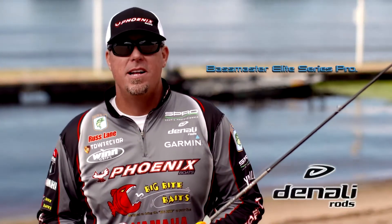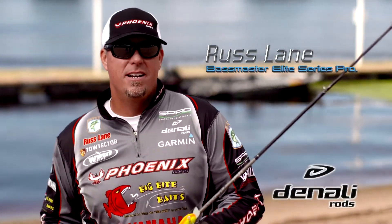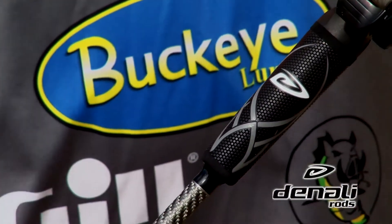Hey guys, Russ Lane with Denali Rods. Everybody's been buzzing about the Anua Tax. It's a $119 rod. It's awesome. Got all kinds of cool features.